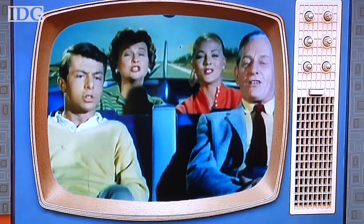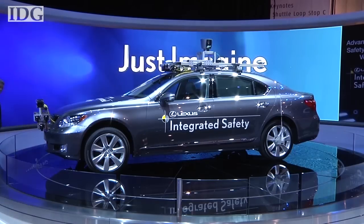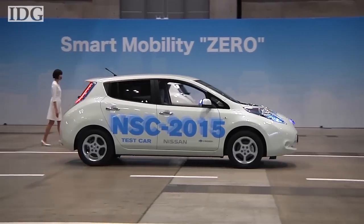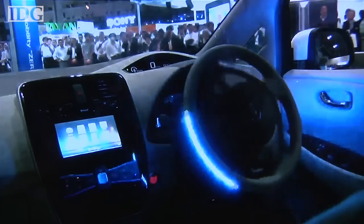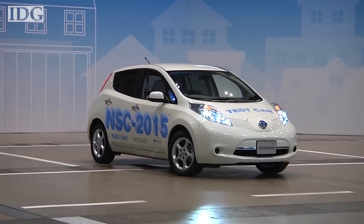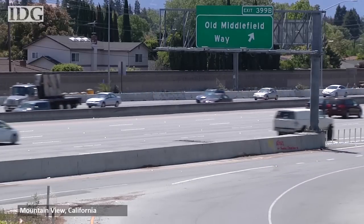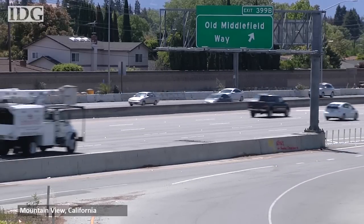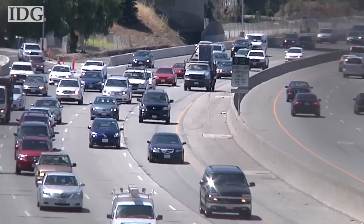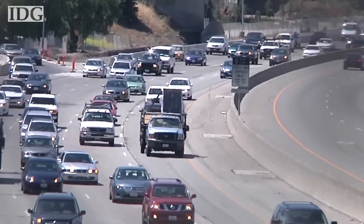Companies developing driverless car technology point to its benefits: seniors could get to a doctor's appointment on their own, and there would be less traffic congestion and safer roads with fewer accidents caused by driver error. But before we hail driverless cars as the answer to traffic jams, there are risks to consider as well. If longer commutes become more tolerable, people might be encouraged to move farther out from cities, creating urban sprawl at a level not seen before. And if cars can be driverless, whizzing around delivering packages, that could lead to even more cars on the road.